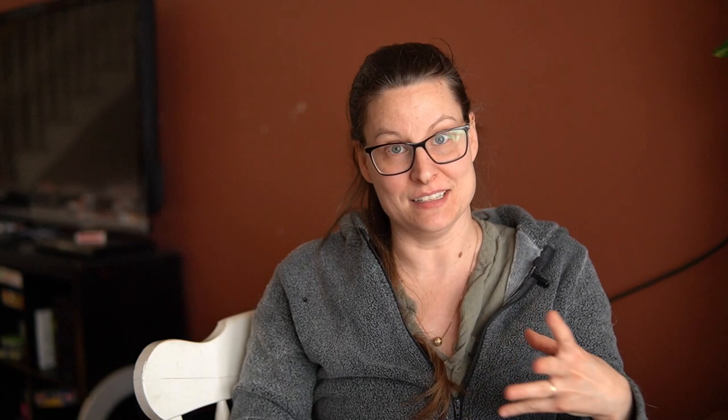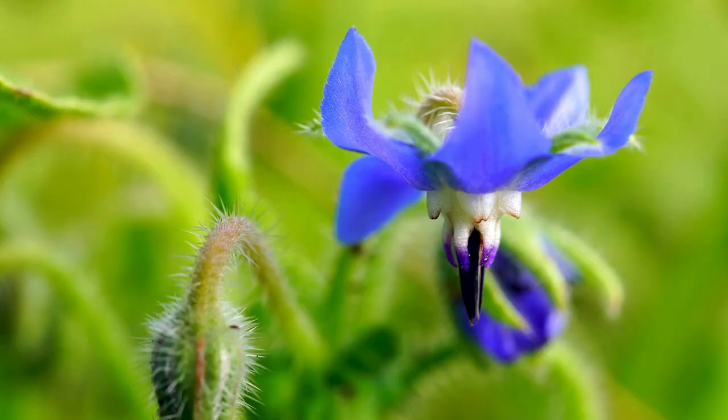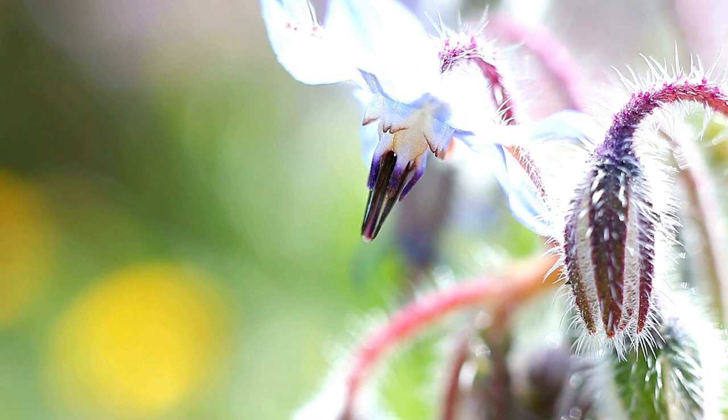Number seven: borage. Not many people know this plant — there's blue borage and I recently found out there's white as well. It has a cucumber taste and is edible. You can plant it in multiple places around your garden. It reseeds like mint, so wherever you put it, it will spread and create a patch of blue or white flowers. It does well with strawberries, tomatoes, and is very attractive to pollinators. It's also good near squash plants, melons, and cucumbers.